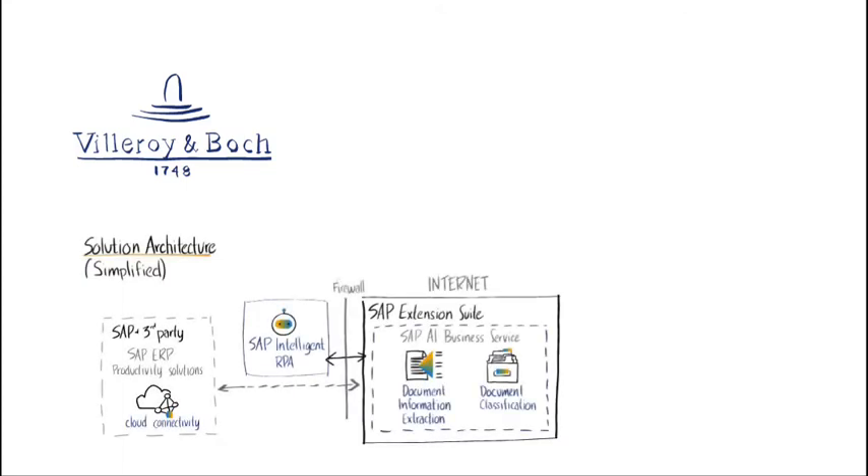This customer example shows how SAP BTP Extension Suite services were used by one of Europe's oldest brands, Bilroy and Bosch Group. They built a series of bots to optimize productivity and increase process efficiency by reducing time spent on repetitive tasks. For one of the bots, they used SAP Intelligent Robotic Process Automation Services to create a classic RPA bot — a digital assistant — to follow a set of predefined business rules without impacting the existing core SAP ERP infrastructure.